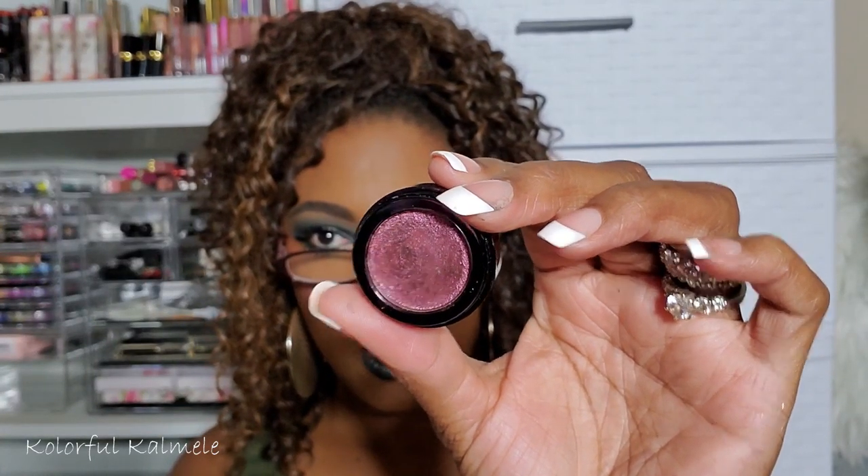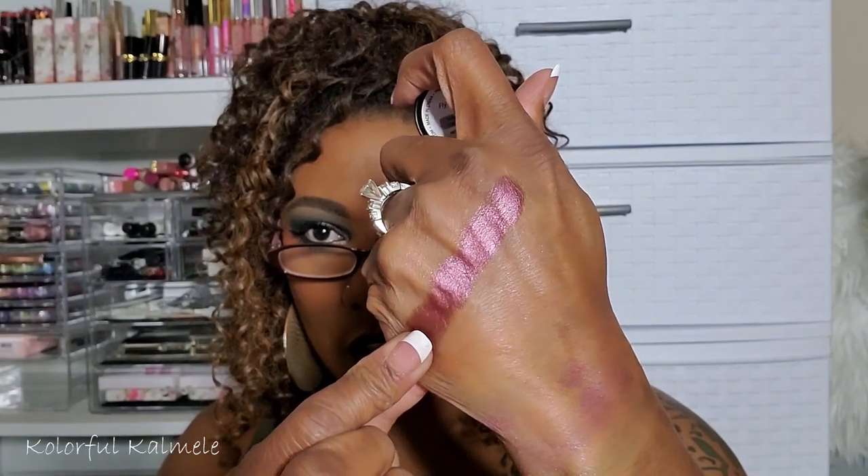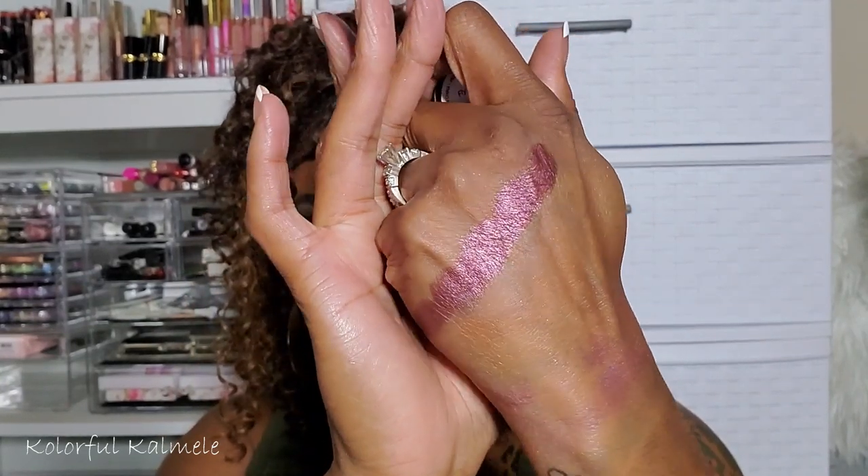Moving on — this is from Helios Beauty, which I definitely got out of a monthly subscription box. It has a long bougie name. Although it's a pretty color, it's a little bit muted for my taste, so this one can definitely get decluttered.